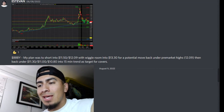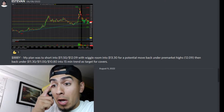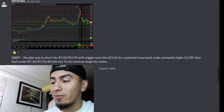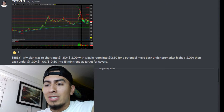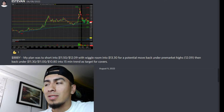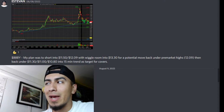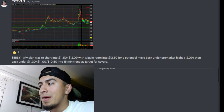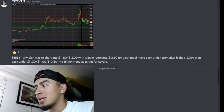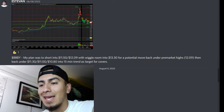Welcome back to another recap video. It's August 21st, Sunday. I felt like doing a quick recap on Bed Bath and Beyond — as you guys know, it's been the hype meme stock going around this past two weeks, pretty much since the beginning of August. You guys saw what happened this previous week: we hit $30, and now the stock is back at like $10. Pretty crazy.